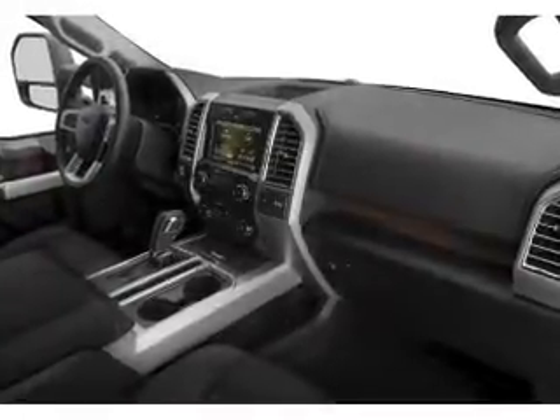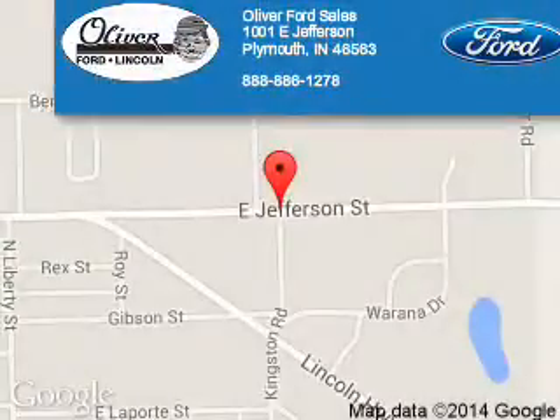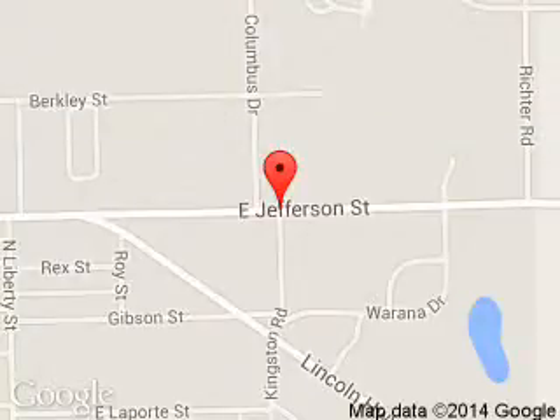Great quality at a great price. Call or click to contact us today. Oliver Ford Sales is dedicated to doing everything possible to ensure that the experience you have selecting your next vehicle is a pleasant one. We are located at 1001 East Jefferson, Plymouth, Indiana, 46563.